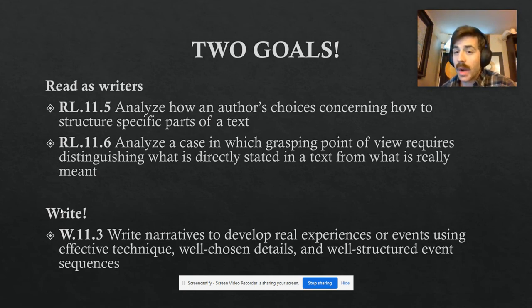Our second main goal is that we're gonna write — we're gonna create our own personal narrative where we get to flex some creative writing muscles. We get to learn about expositions, rising action, conflict, plot, descriptive writing, and all these fun literary elements.